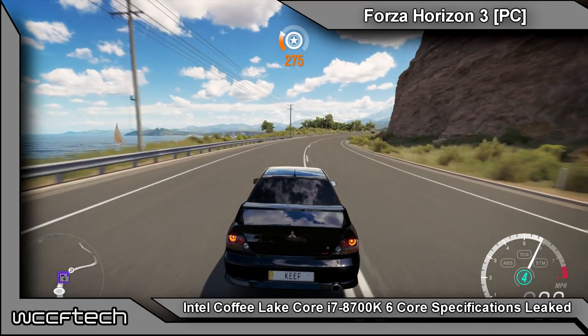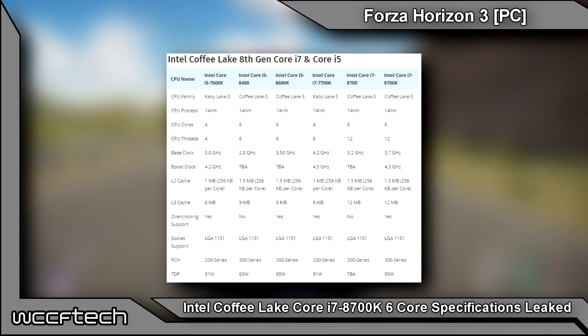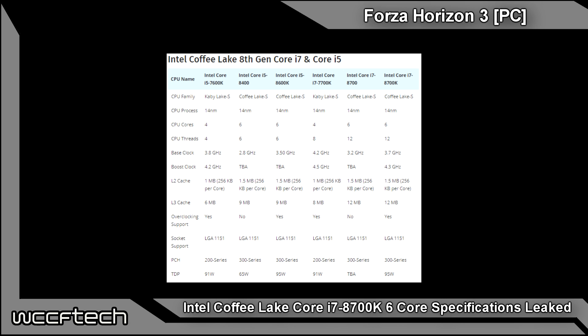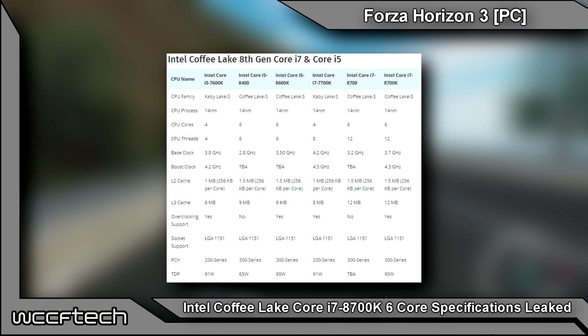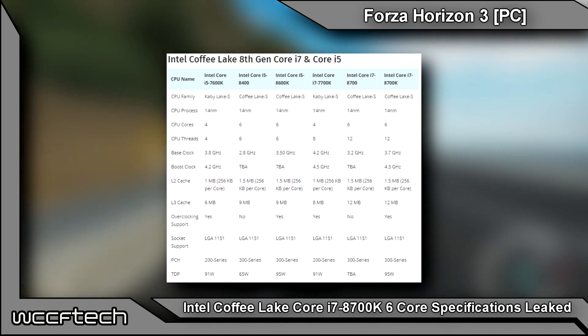The other two processors are quite interesting. There is another 95-watt chip featuring clock speeds of a 3.2 gigahertz base with a 3.6 gigahertz single and dual core boost and a 3.4 gigahertz all-core boost. This chip also supports overclocking, but the clock speeds are rather low for it to be a Core i5 K-series chip. The other is a 65-watt part, likely the T-series low TDP variant, which comes at a 3.1 gigahertz base but with higher boost clocks of 4.2 gigahertz on a single core, 4.1 gigahertz dual core, and 3.9 gigahertz all-core boost.